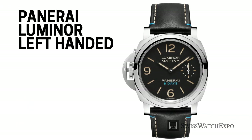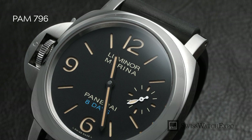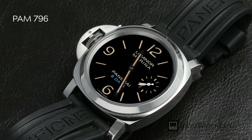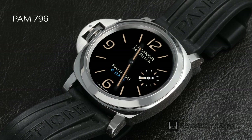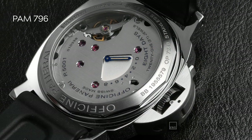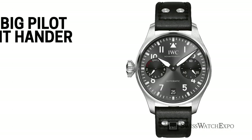Panerai is no stranger to left-handed watches and often releases Destro models, immediately recognizable because Panerai's signature crescent crown guard is placed on the left side of the case. The PAM 796 comes in a 44mm steel case with a sandwich dial featuring a 6/9/12 layout with a seconds counter at three. Faux patina hands and indices emphasize the watch's vintage aesthetic. This model offers a 300-meter depth rating and an eight-day power reserve, with blue accents on the dial and bracelet adding a pop of color.